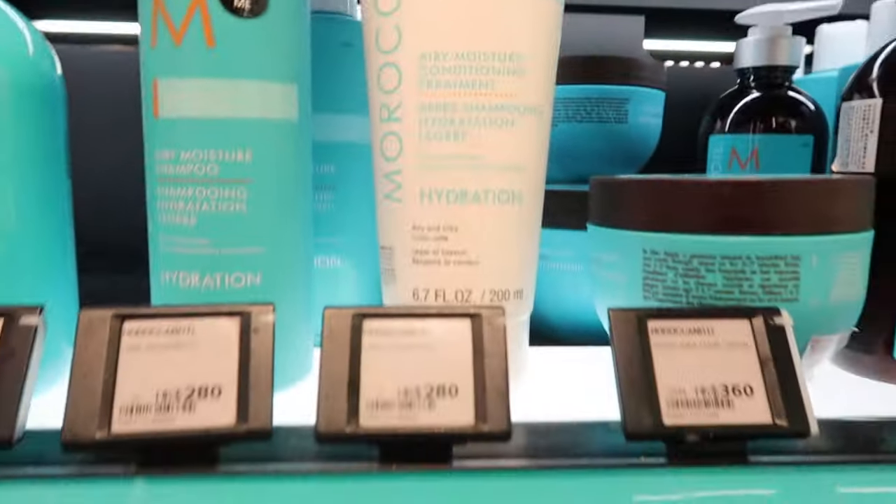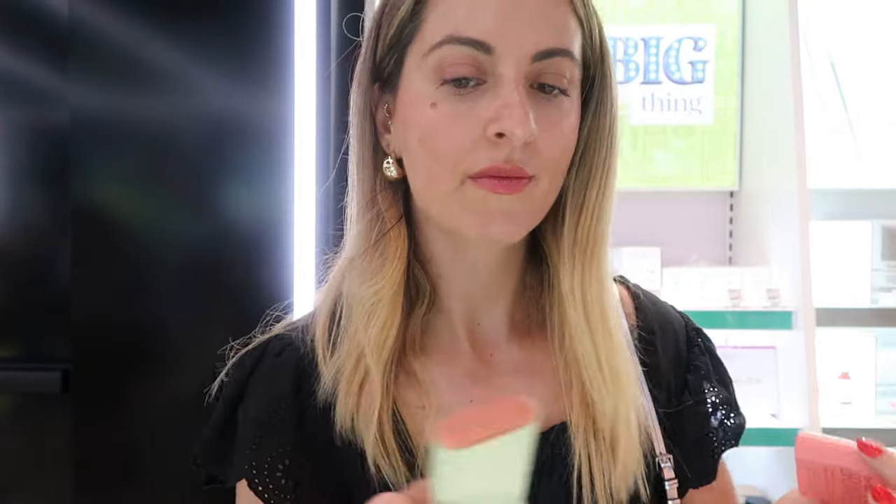I was also going for this Moroccan Oil hair cream. This is one that I've been using for a while now because it helps me not have greasy hair. You can check that one out as well.